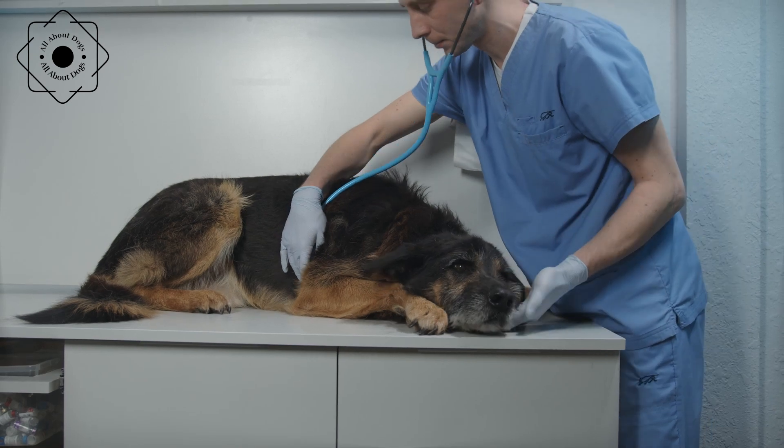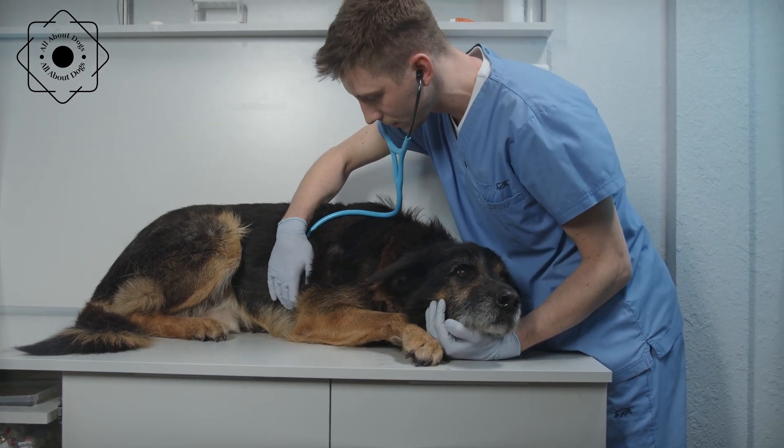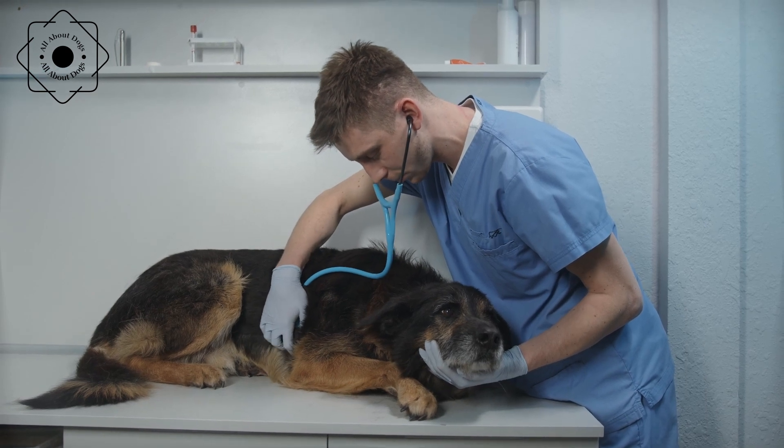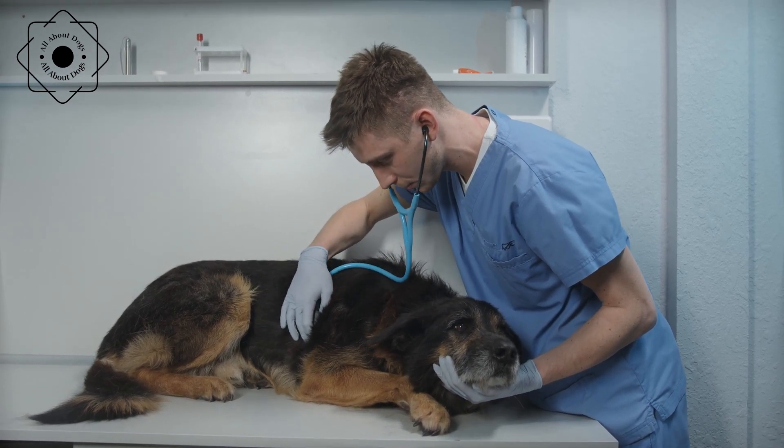Arthritis. Arthritis is a painful condition that affects many dogs as they age. Regular exercise, weight management, and supplements can help prevent or alleviate the symptoms of arthritis.